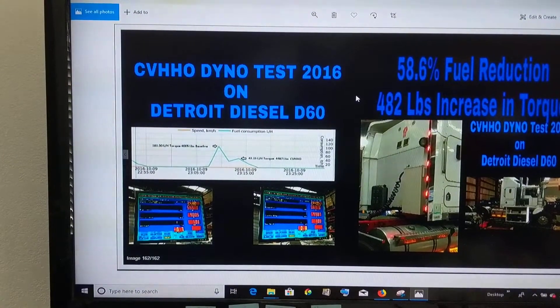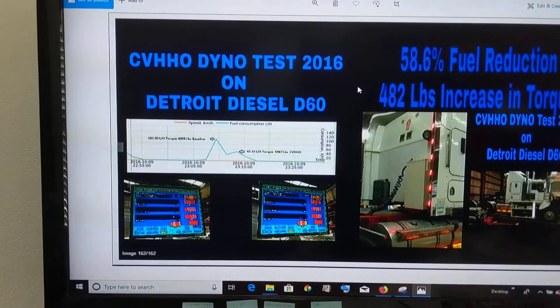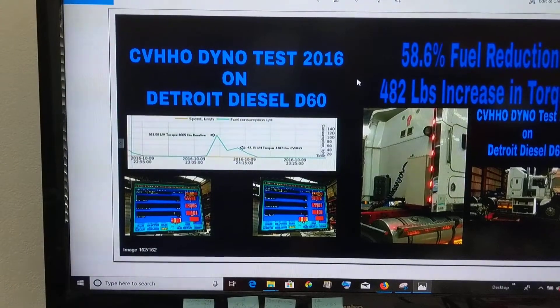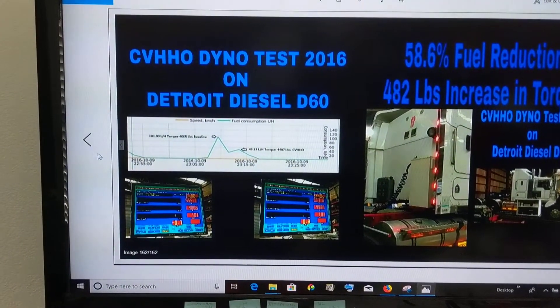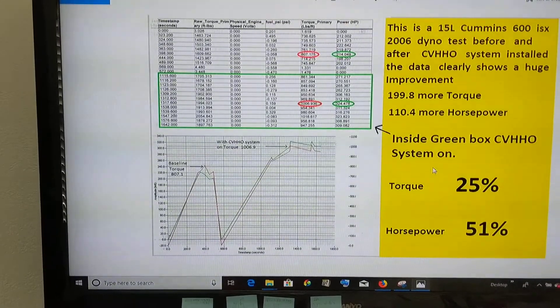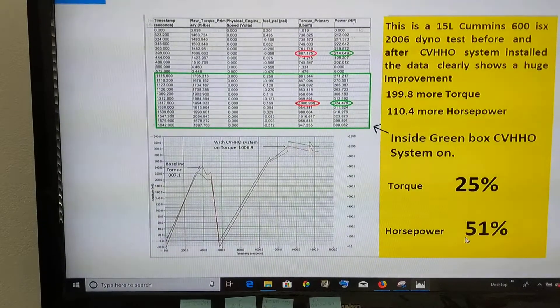The state of what I've got going on here is you can see here that we increase torque and fuel savings — that's what a lot of this technology does out there. Here's another one where we put our device on and we gain 25% torque and 51% horsepower.